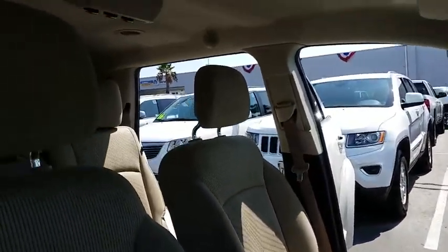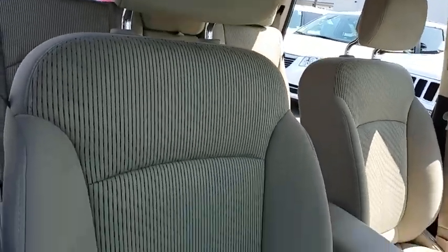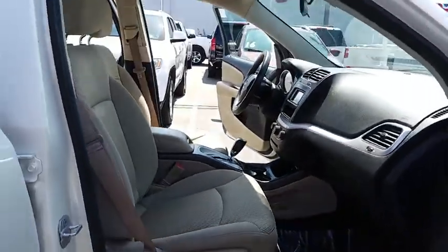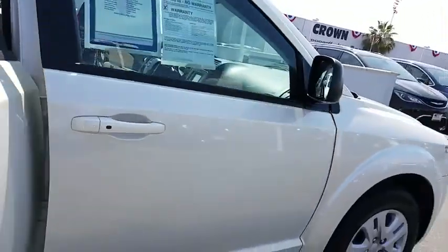Adjustable steering wheel, cruise control, keyless start, four-wheel disc brakes, front-wheel drive, rear defrost, AM-FM stereo radio, child safety locks.